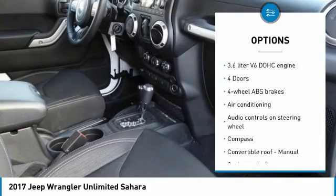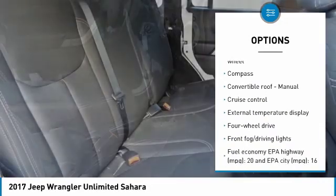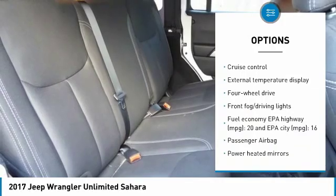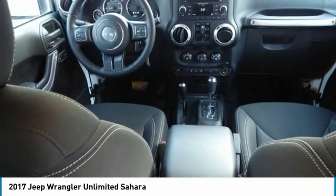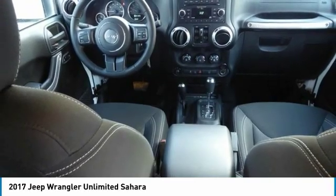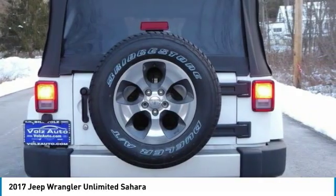Passenger airbag, air conditioning, cruise control, remote power door locks, power windows, fog lamps, compass, tachometer, tilt steering wheel, and power heated outside mirrors.